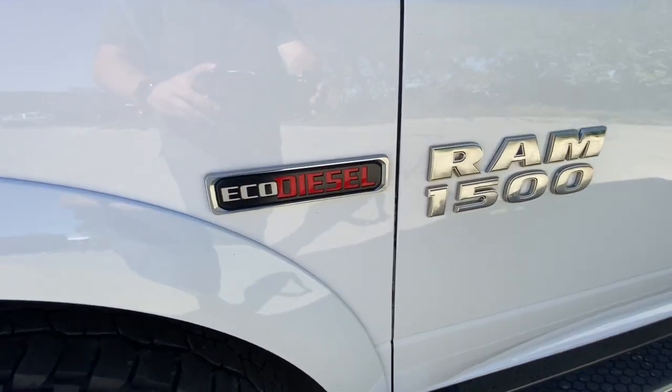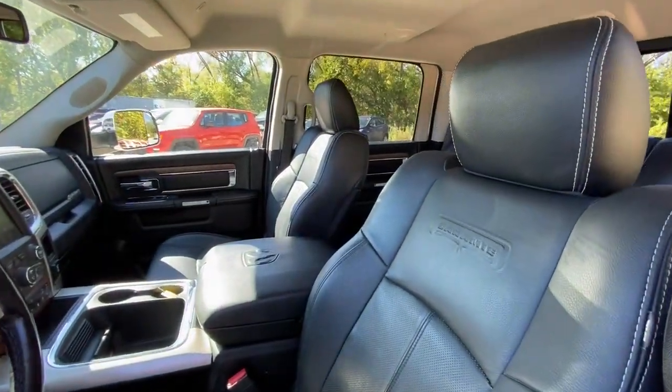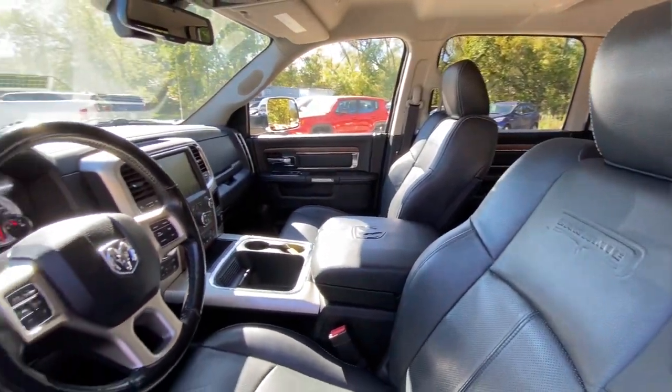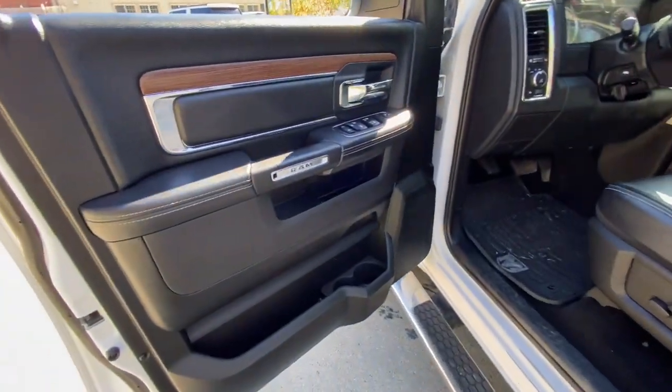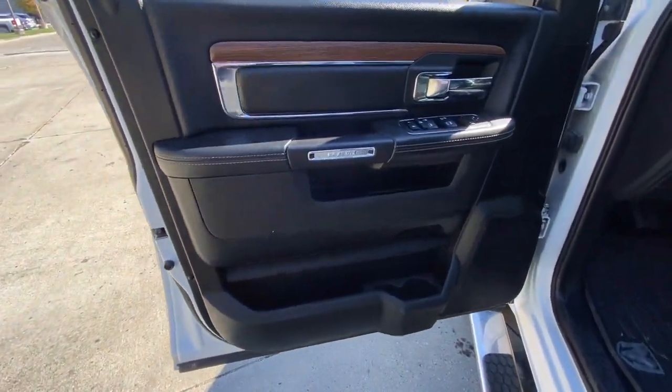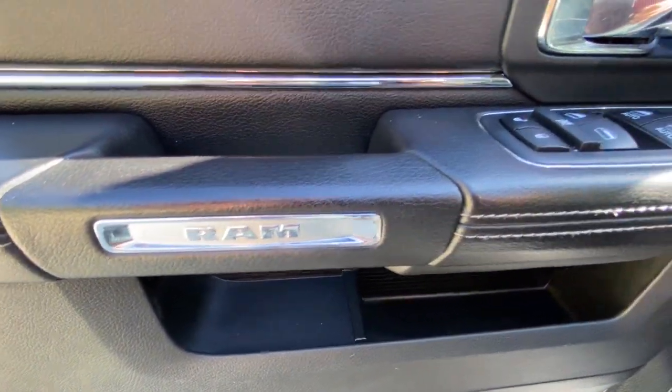Heated driver's seat, keyless entry, woodgrain interior trim, cooled driver's seat, 4x4, fog lamps, V6 cylinder engine, satellite radio, remote engine start, power passenger seat. Relax and enjoy getting the job done right in the strong and dependable Ram 1500.